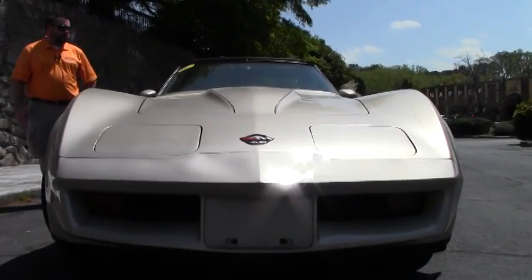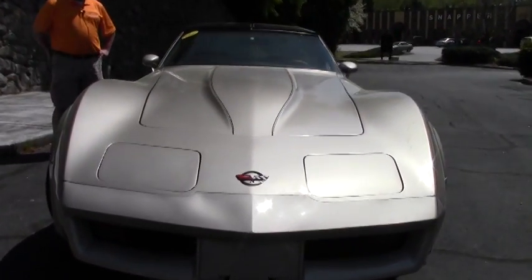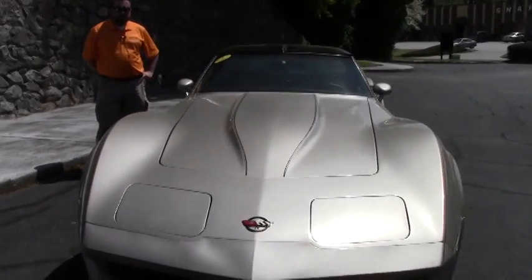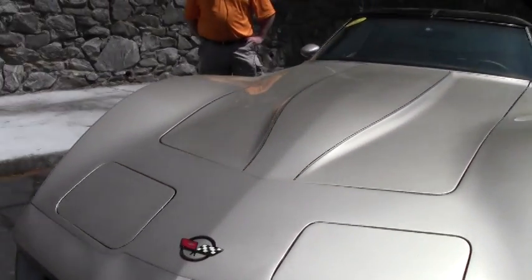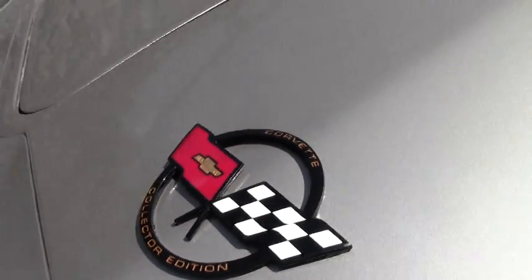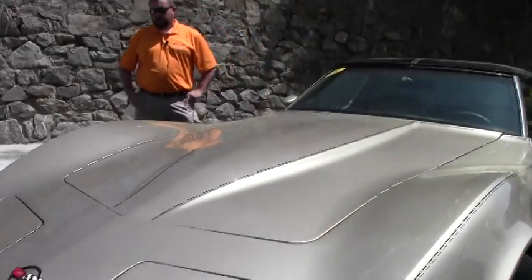Glass T-tops, air conditioning, power steering, power brakes, power driver's seat. It's got a Kenwood CD player installed. This car has brand new leather seats and a new leather steering wheel, and the raised white letter radial tires look to be brand new.